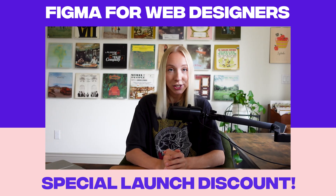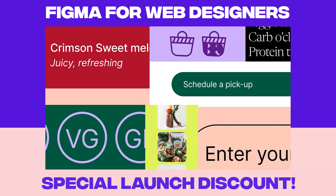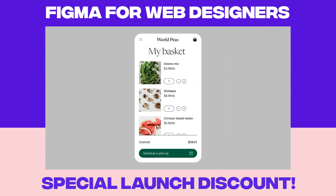Along the way, you'll gain insider tips to advance your workflow, level up with more expert techniques like variables, and gain real-world skills to impress clients and collaborate like a pro.